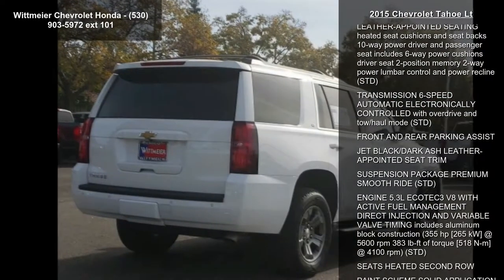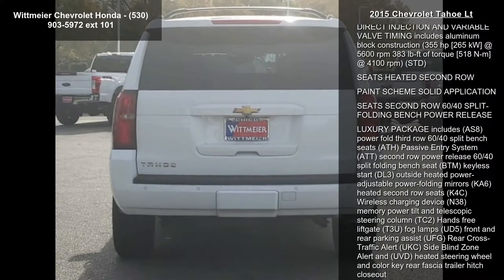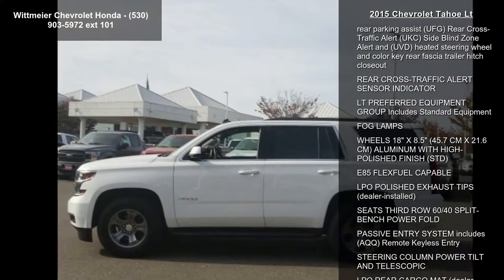Enjoy these notable features: license plate front mounting package, audio system Chevrolet MyLink radio with navigation, AM FM stereo and CD player, 5 USB ports, one SD card reader, and an auxiliary jack.